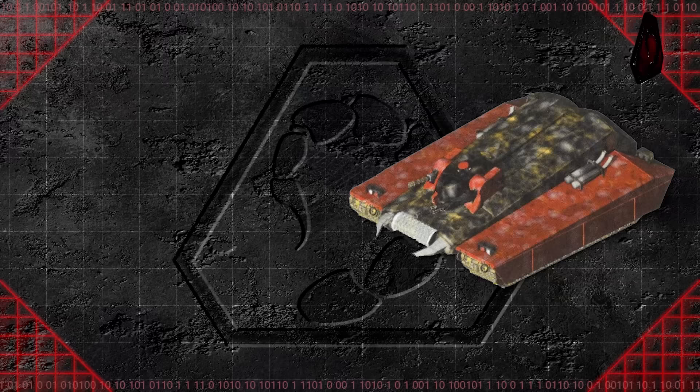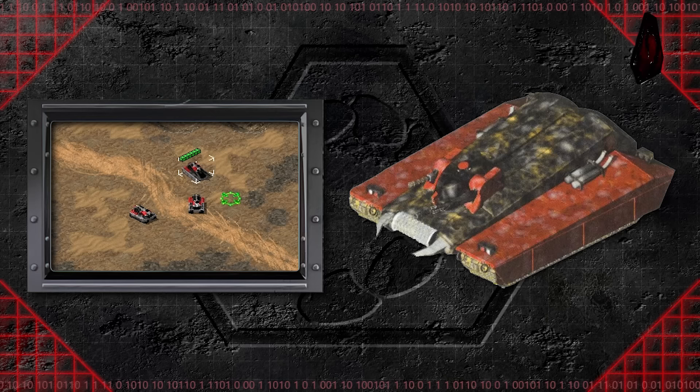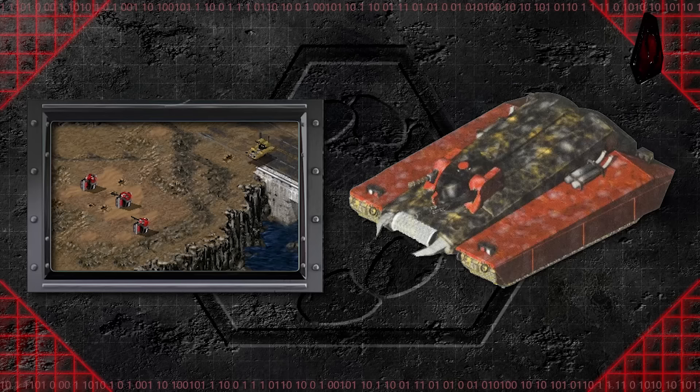Light tanks were still the mainstay of Nod's tank divisions, and the latest one was called the Tick Tank. The tank was so named due to its ability to burrow itself partly into the ground using two claws attached at the lower front end of the vehicle. As the tank burrowed, the turret would move up the chassis towards the back. Once it reached the vertical back, the turret was locked into place, though it gained a full 360 degrees of rotation — something the turret could not do while in vehicle mode.